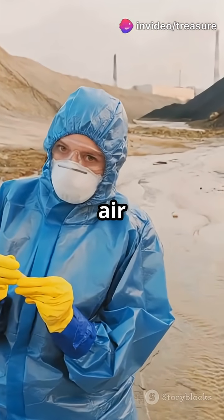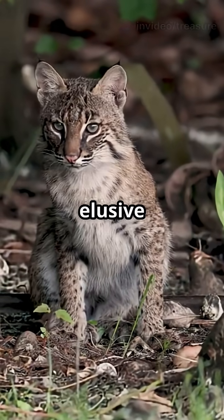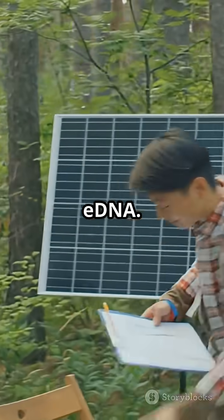In Dublin, they collected air samples and found DNA from hundreds of pathogens. In Florida, eDNA revealed the presence of elusive bobcats. And in China, scientists are tracking endangered birds — all using airborne eDNA.